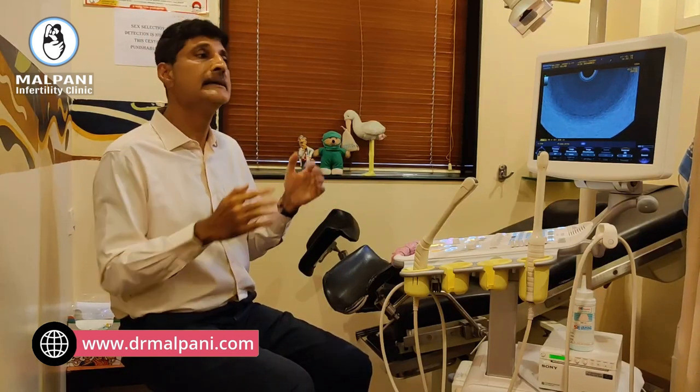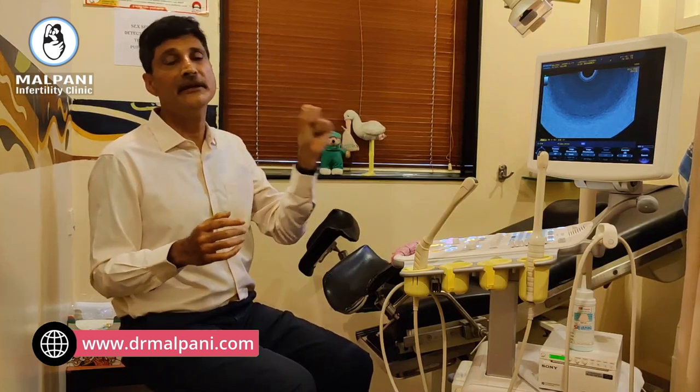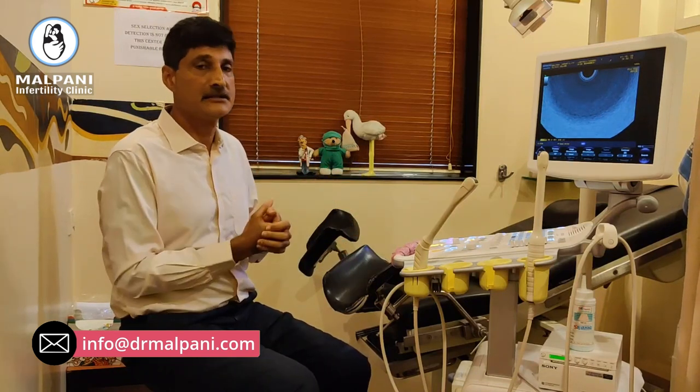For a pre-IVF ultrasound, we usually scan at two times. One is on day 2, 3, or 4, which allows us to check the antral follicle count and make sure there are no cysts in your ovaries. And typically again on day 8, 9, or 10, where we check the endometrial thickness and texture. It's valuable information, very simple to do, and usually a doctor will do it personally for you at the ultrasound clinic.